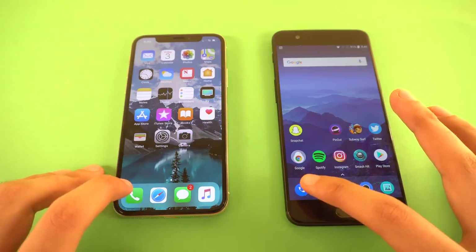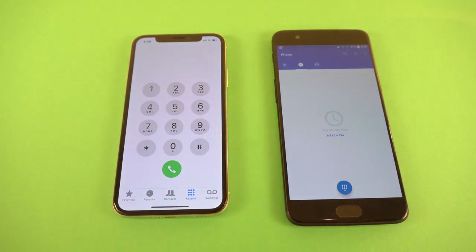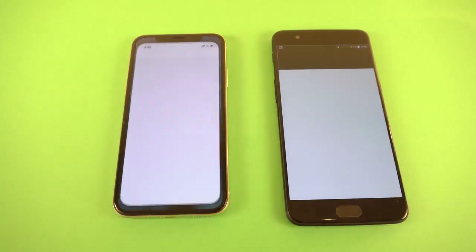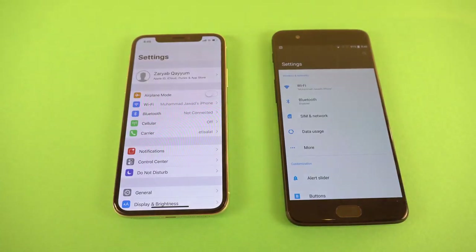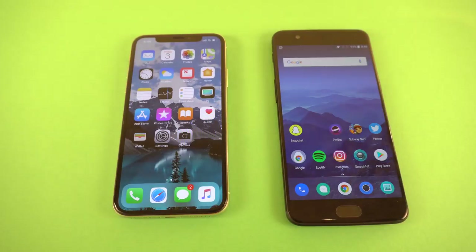First we have the phone dialer — the OnePlus 5 is fast with its amazing animation. Settings too — same result, the OnePlus 5 pulling ahead thanks to its super fast animation. I really like the software; it's a lot like stock, similar to the Pixel phone.